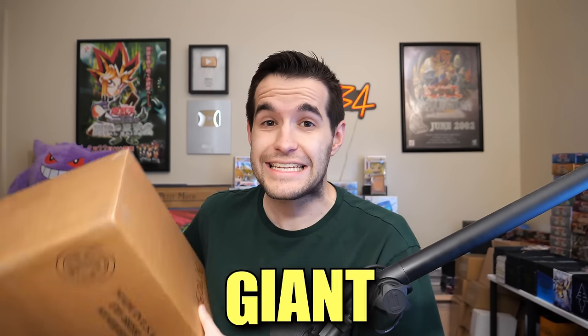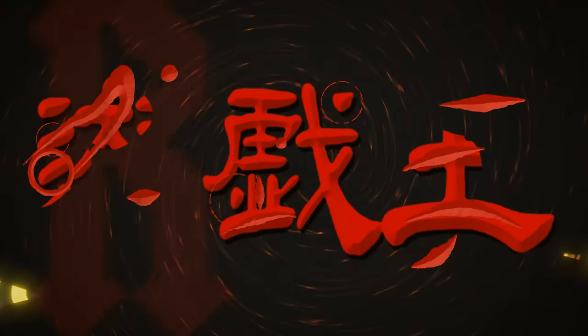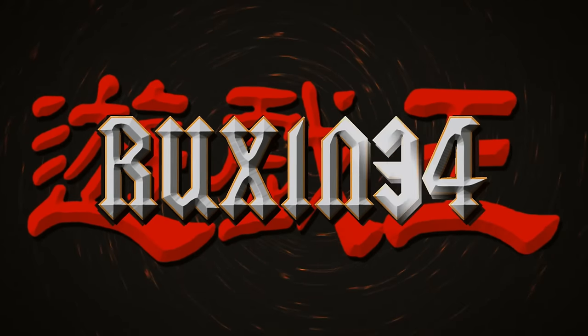In today's video, I was sent a giant collection box for free. We're back with another epic collection video and this time I didn't buy it. Cameron actually sent me a collection just because he's a fan of the collection videos.